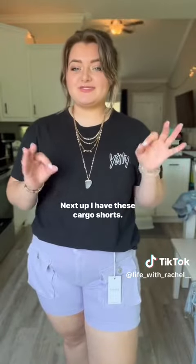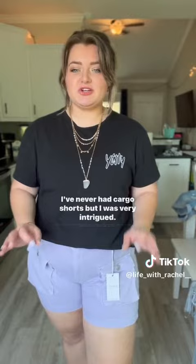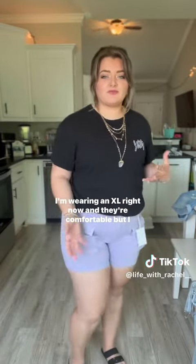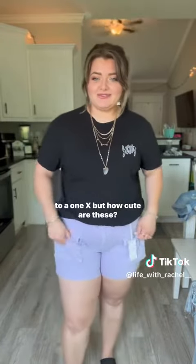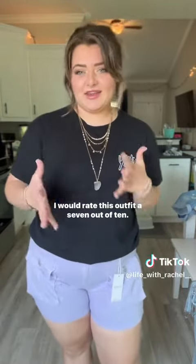Next up, I have these cargo shorts. I've never had cargo shorts, but I was very intrigued. I think I would size up with these — I'm wearing an XL right now and they're comfortable, but I think I might be a little more comfortable in a 1X. How cute are these? I feel like you could wear them so many different ways. I'm wearing the black sandals with them, and I would rate this outfit a 7 out of 10.